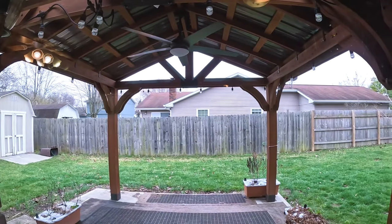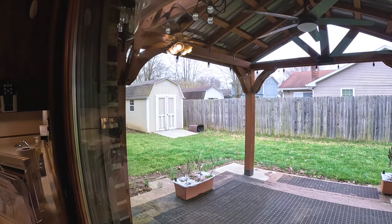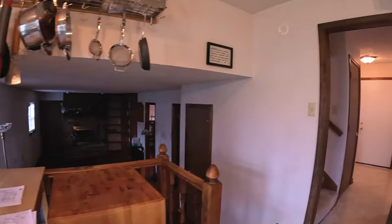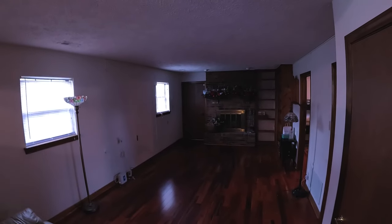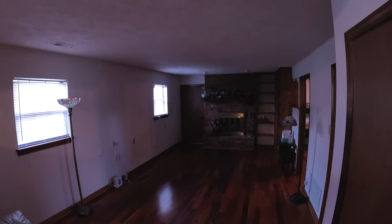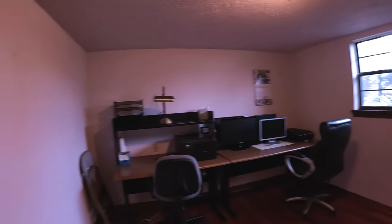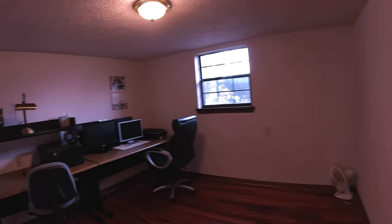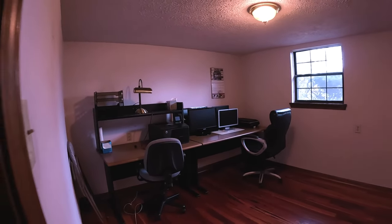Outside, you've got a fenced-in backyard with a nice little covered patio and a shed for your lawn mower. Come down into this family room — it has what looks like a gas log fireplace with a brick hearth and newer flooring. You come into a good-sized office with no closet, but it's large enough to use as a workout room, game room, or whatever. A door over here takes you to the garage.